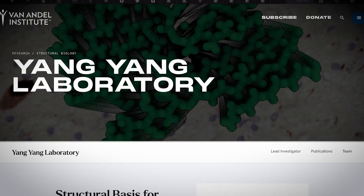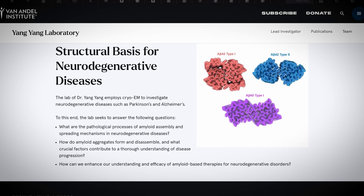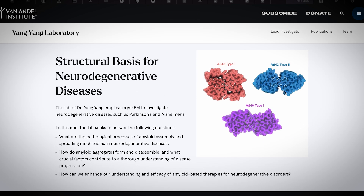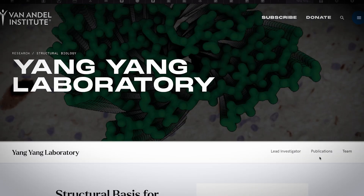My research analyzed the abeta-42 fibrils from three cases of Alzheimer's disease: sporadic Alzheimer's disease and two cases of familial Alzheimer's disease with mutations. Some of those cases are late onset and some are early onset.